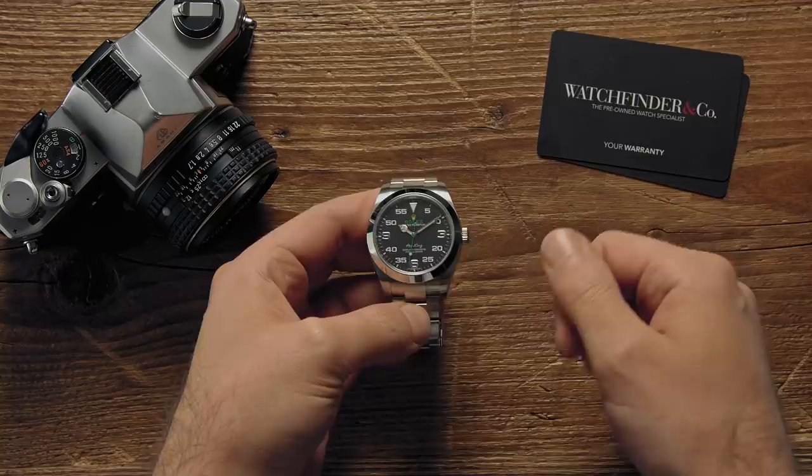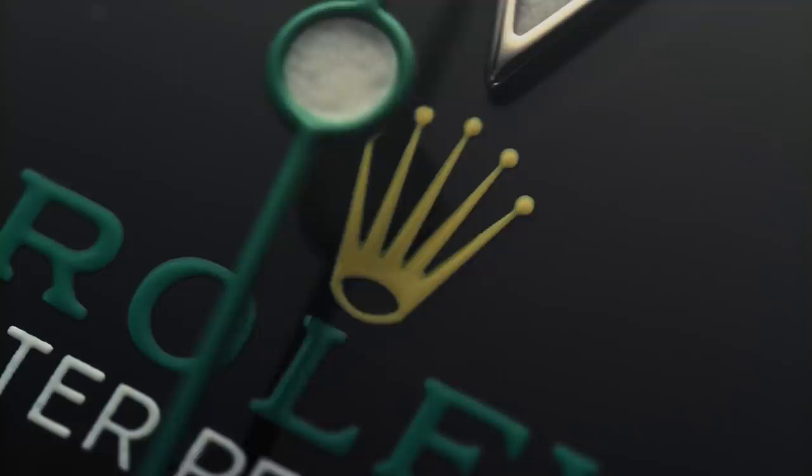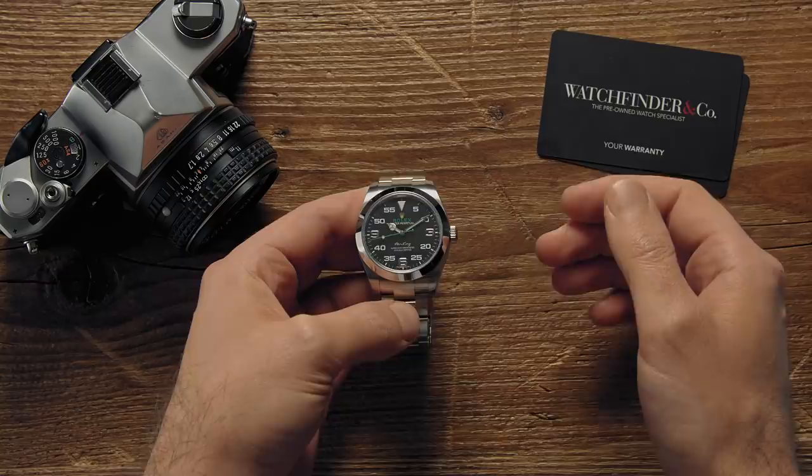Mistakes happen — it's a fact of life. When you're Rolex, however, making some of the very best watches in the world, they don't happen very often. But they do still occur from time to time, and this one — it's a doozy.